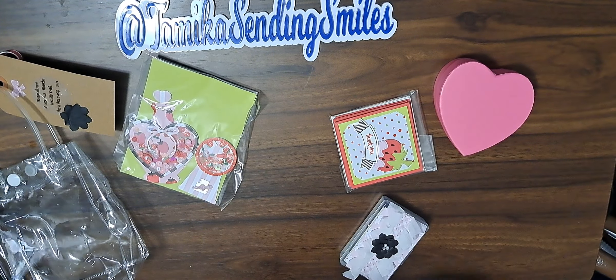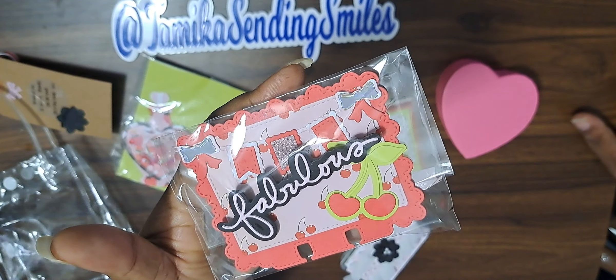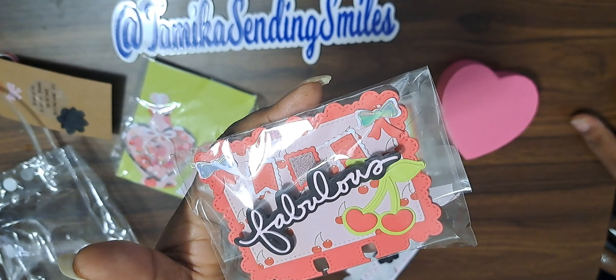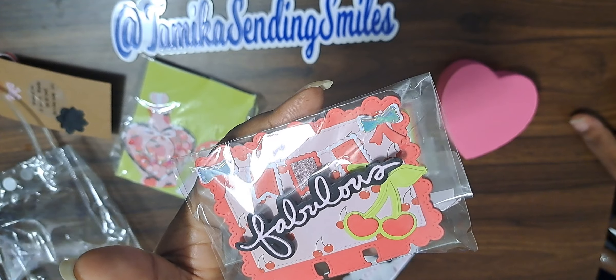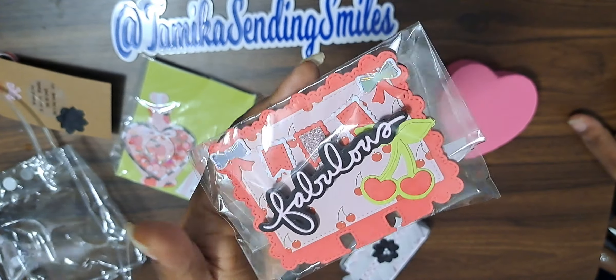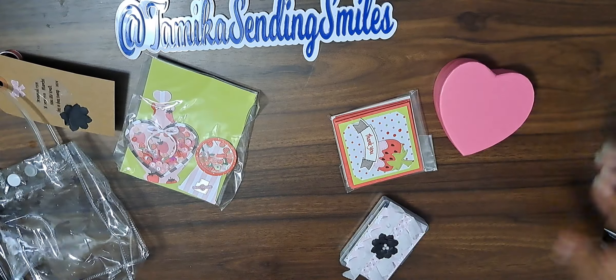Let's do the Mimdex — ooh, I love this Mimdex, look at that! The cherries on it, all the layers. I think I have this Mimdex, I think this is the one I use all the time. I love it, it's going in the Mimdex thing.